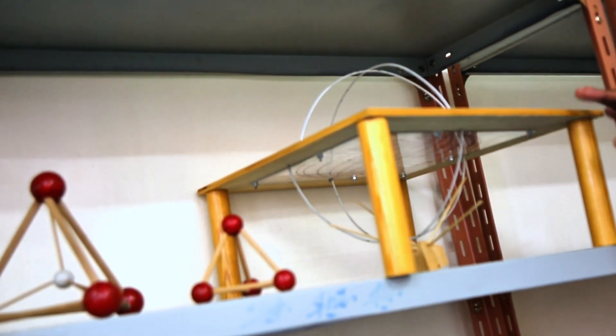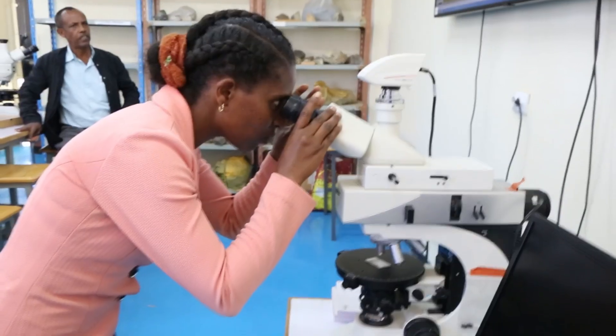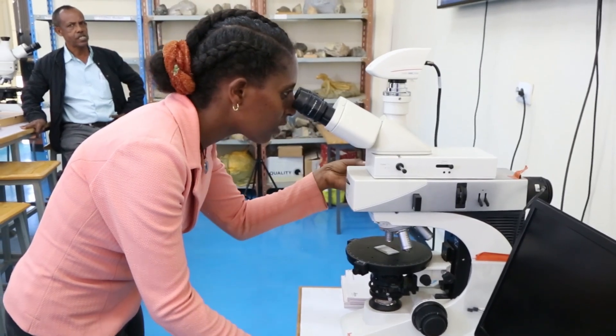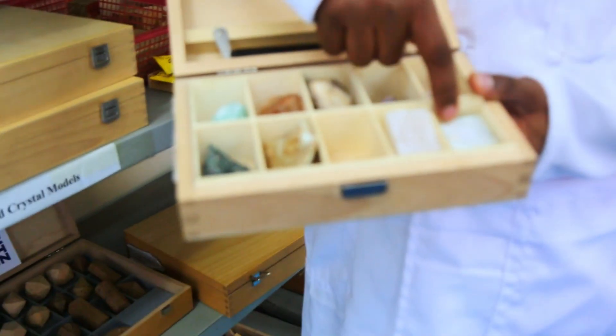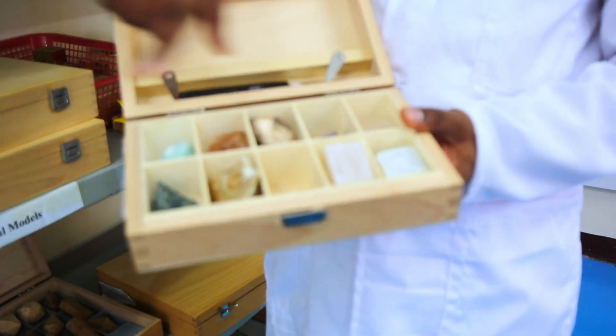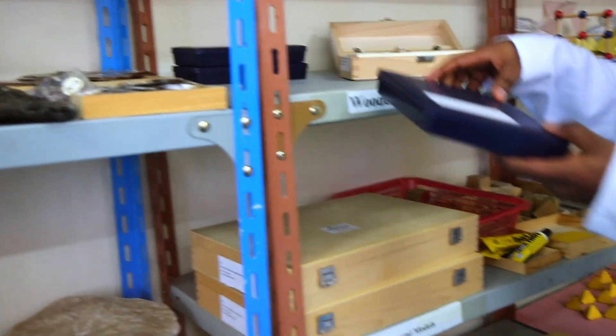Another important tool is stereographic projection, which is used to project the three-dimensional crystal model. Mineralogy means dealing with minerals, and we study minerals in different aspects. To study certain minerals, we use physical identification kits, optical and chemical analysis techniques. The most important tool is the Mohs hardness scale — from the softest talc to the hardest diamond. There are also other tools to differentiate one mineral from another, for example, luster — whether it is metallic or non-metallic luster.